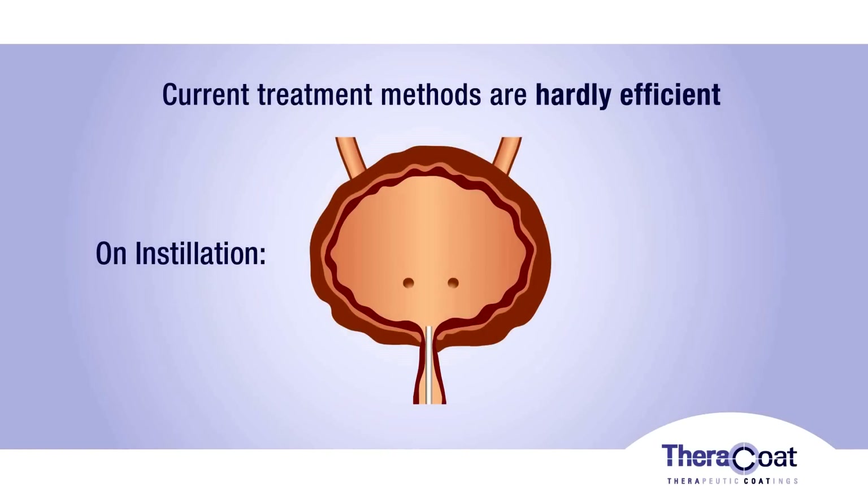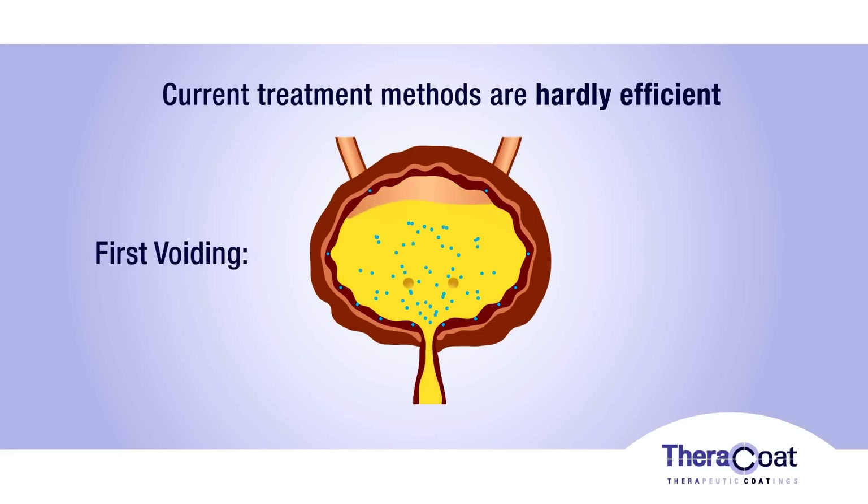Direct installation of drugs into the bladder is often used as a treatment option for these diseases. Due to continuous urine production, the drug is rapidly diluted and excreted during the first voiding, thereby compromising treatment efficacy.